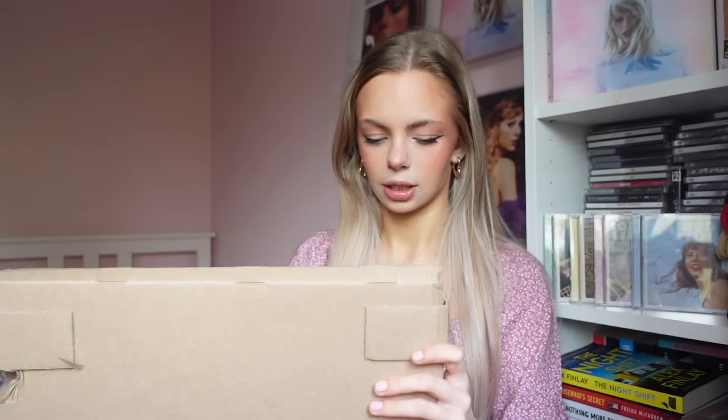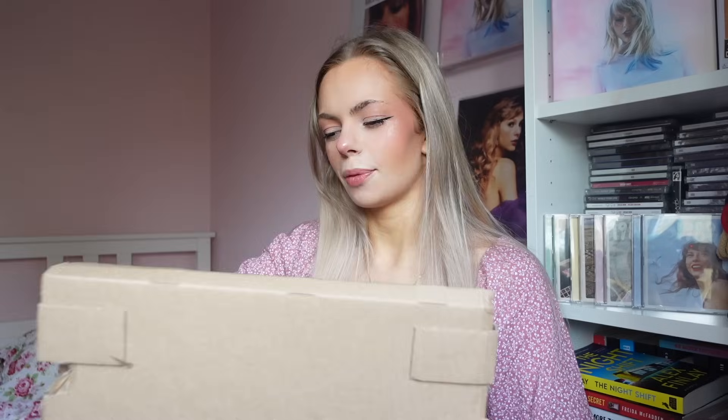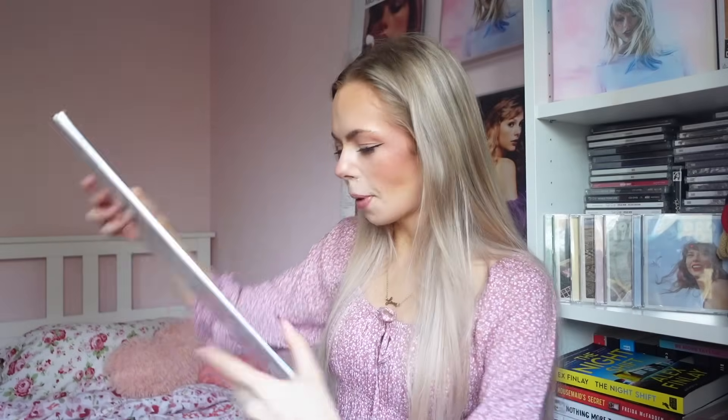And then last but not least, this one must be the Sunrise Boulevard Yellow. I do love opening vinyl — they're so fun. It was so funny when the postman just handed me my post this morning, it was just three of these. And last but not least we have the Sunrise Boulevard Yellow. Stunning. We love her. So we're gonna go unbox all these.